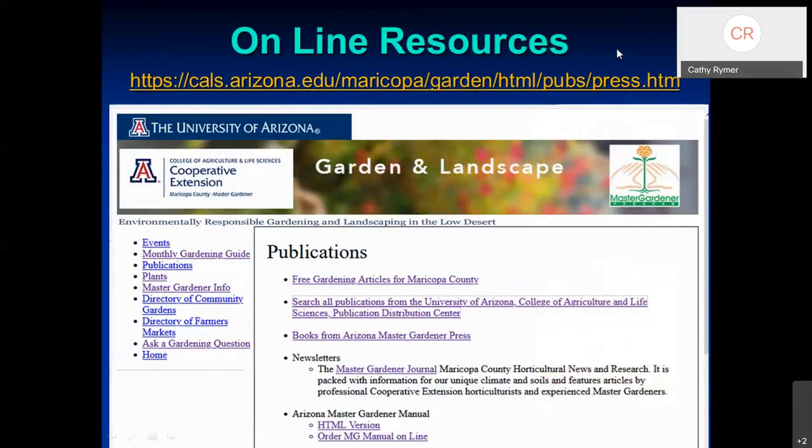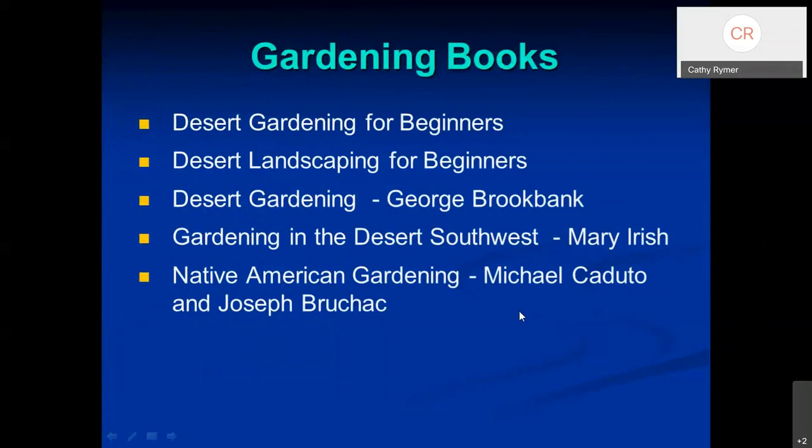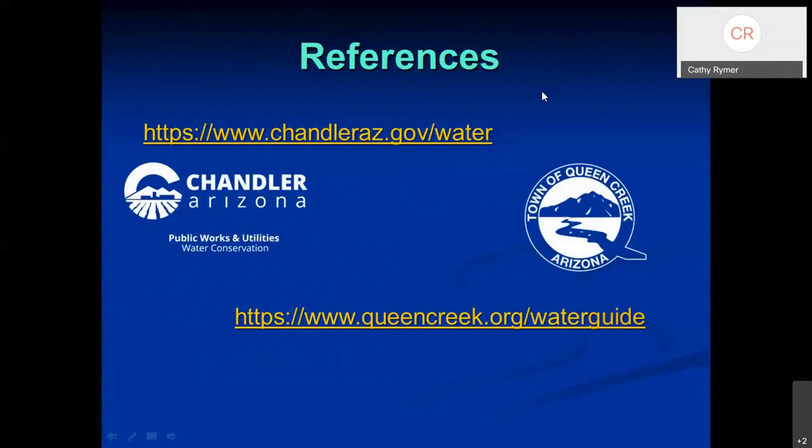The U of A Cooperative Extension online resource page is on your resource handout — that's what it looks like so you know when you've arrived. They're currently redoing their website so some links may be broken, but have patience. Seed sources and gardening books are also listed on your resource list. There are more references available on the City of Chandler and Town of Queen Creek websites as well.